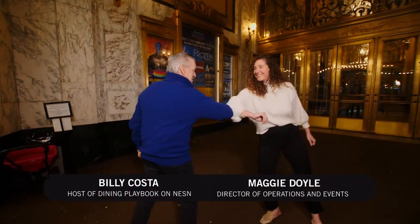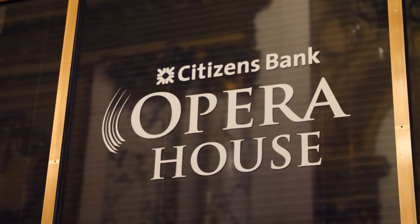Hey! Hi, Billy! How are you? Good, how are you? Good to see you, Maggie. Welcome to the Citizens Bank Opera House. Well, thank you for having us.